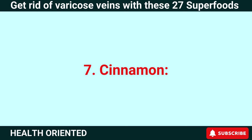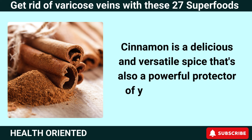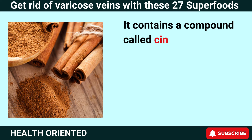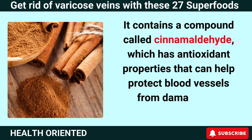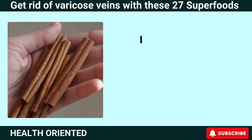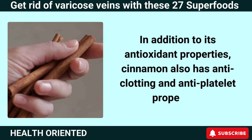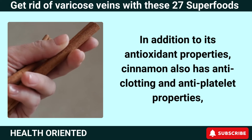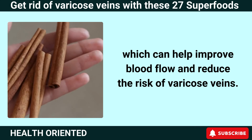Number 7: Cinnamon. Cinnamon is a delicious and versatile spice that's also a powerful protector of your blood vessels. It contains a compound called cinnamaldehyde, which has antioxidant properties that can help protect blood vessels from damage and reduce inflammation. In addition to its antioxidant properties, cinnamon also has anti-clotting and anti-platelet properties, which can help improve blood flow and reduce the risk of varicose veins.